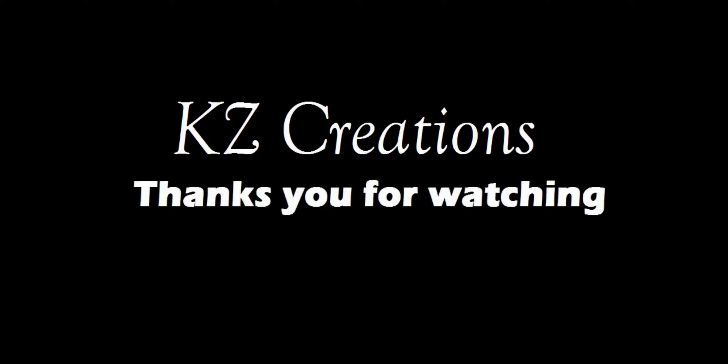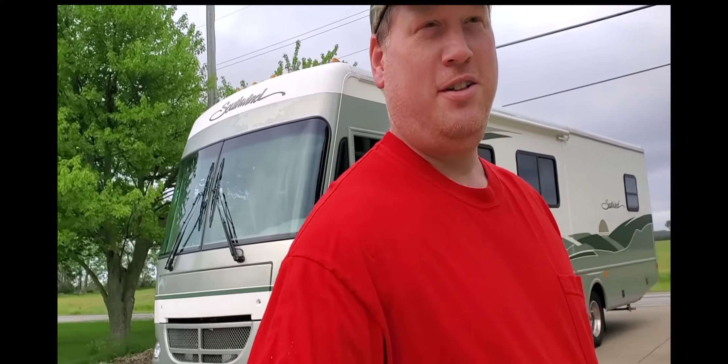Hey, good evening YouTube friends and fans. I'm wearing a red shirt because I've been bleeding money lately — let me show you what's up. Thanks for watching, please press the red subscribe button for more featured videos in the future.